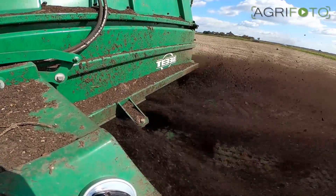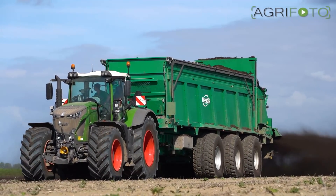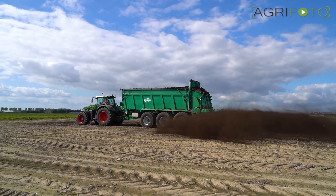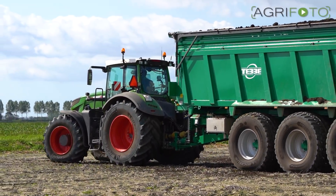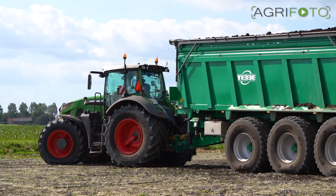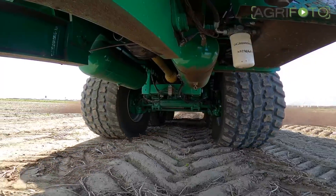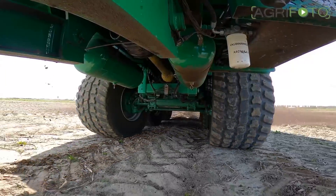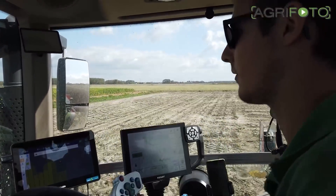By spreading compost every few years, the soil organic matter can hopefully be raised slightly. On this light silt soil, the organic matter content varies from 1.5 to 2%. Every percent can raise yields by as much as 30%. It aids water infiltration, improves the soil structure, and enhances soil life — meaning there is a world to win for both the farmer and the environment.